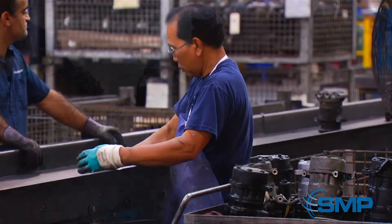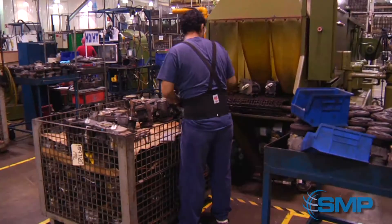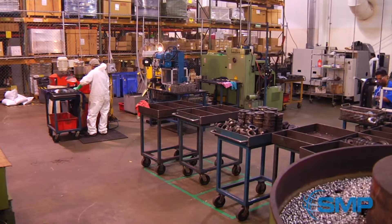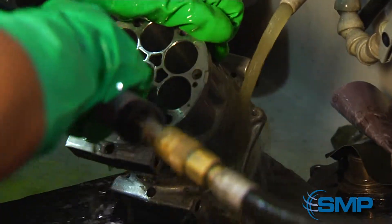We pre-qualify the cores and then process them in accordance with a quality-controlled process. We begin by pre-washing the core as a whole, then we remove the pulley assembly and send those parts to our hub and pulley area. Next, the unit is cleaned and conditioned on the outside and inside.